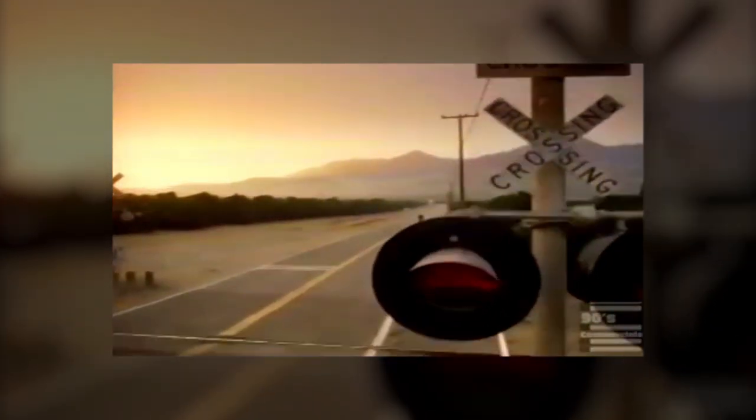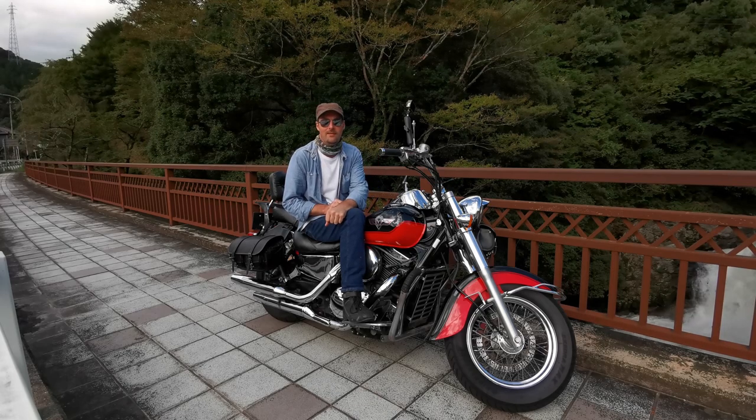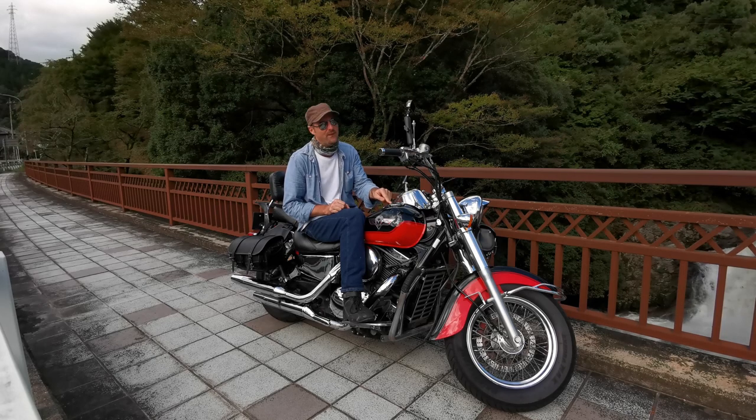The new Kawasaki Vulcan 1500 Classic with the biggest V-twin ever to hit the asphalt — you've never felt anything like it. What is up YouTube, and welcome to my first ride and review of the Kawasaki VN 1500 Classic, otherwise known as the Vulcan.